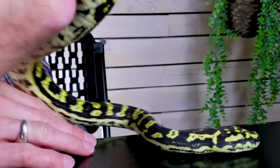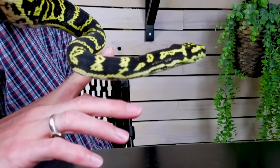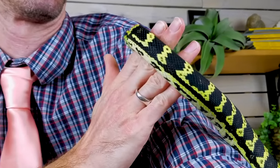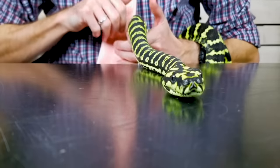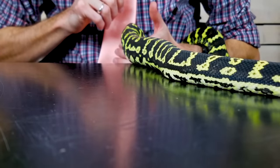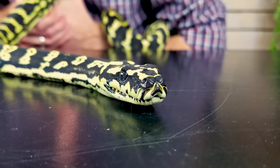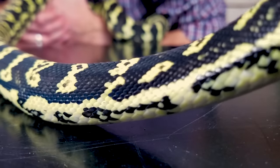I wanted to talk about carpet pythons, specifically jungle carpet pythons, though a lot of what we'll cover applies across the board. One big difference between subspecies is just the size they can attain. When it comes to beautiful snakes, beauty is in the eye of the beholder, but look at this snake — those colors, that contrast. I've seen so many people see this snake for the first time and say it's one of the most beautiful animals they've ever seen. They've got these almost jet-black eyes which go perfectly with their jet-black pattern, and I love the yellows.